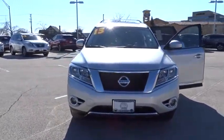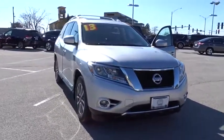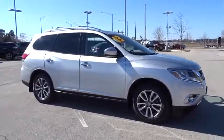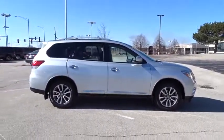The 2013 Nissan Pathfinder. The Pathfinder has a premium interior with three rows of seating for up to seven passengers, as well as versatile seating and cargo configurations. This SUV appeals to both truck lovers and car lovers. This vehicle has less than 50,000 miles.